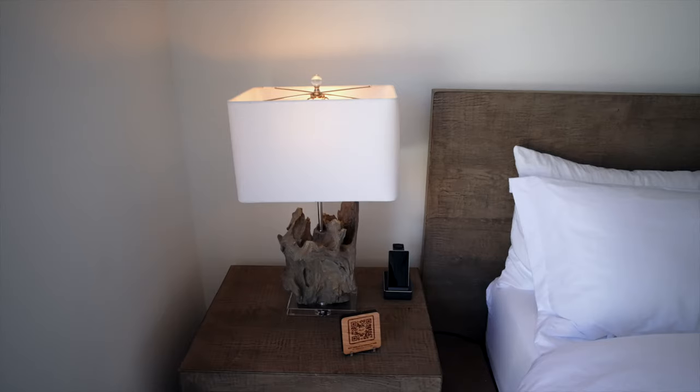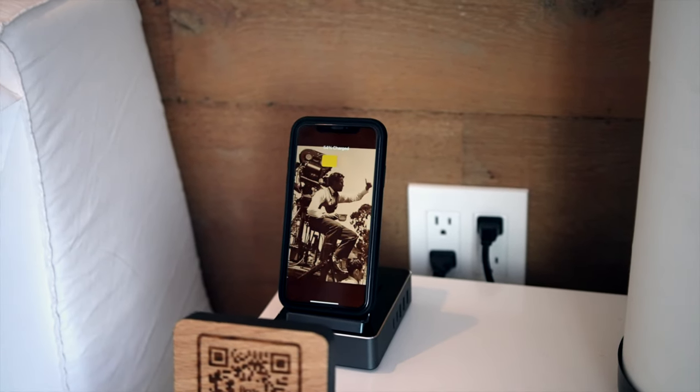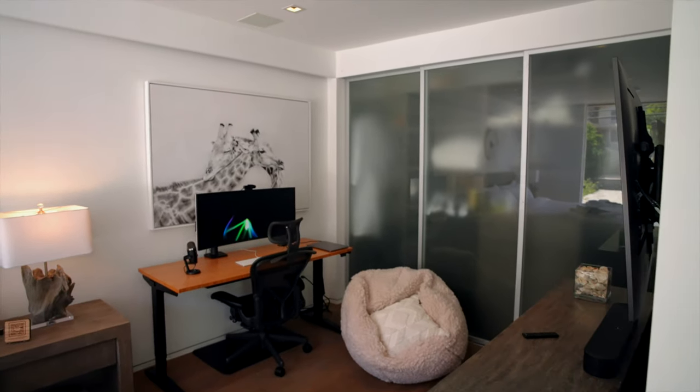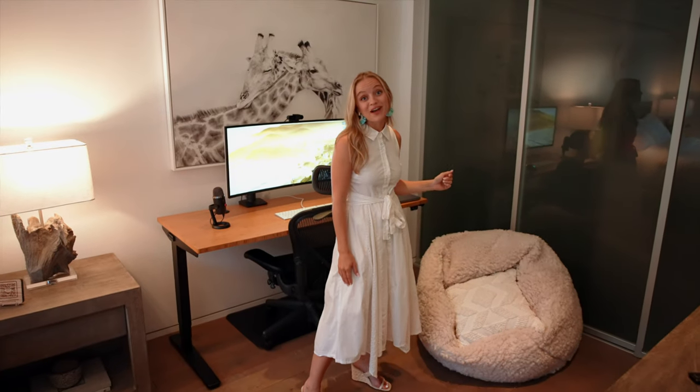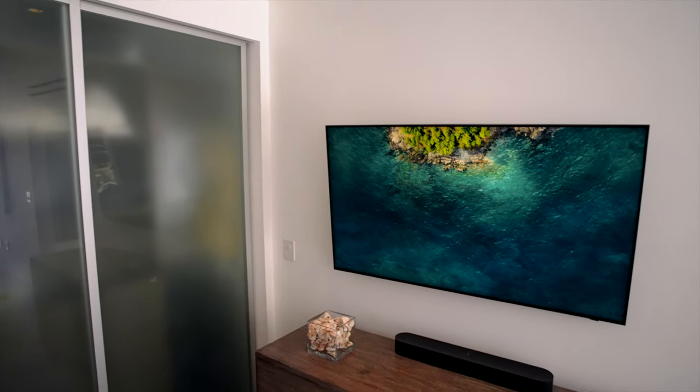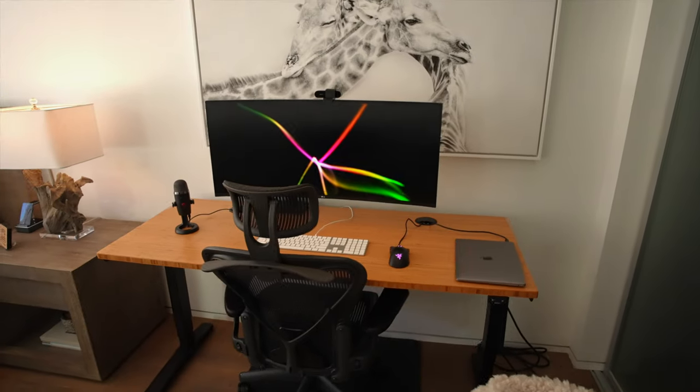We also have wireless phone chargers next to every single bed, so if you forgot to pack your own charger there is no need to stress. Also here in the corner you will see an adorably chic beanbag chair, which is the perfect spot to read a book. In this bedroom you will also see beautiful wooden furniture, a wall-mounted TV, and of course a second workstation.